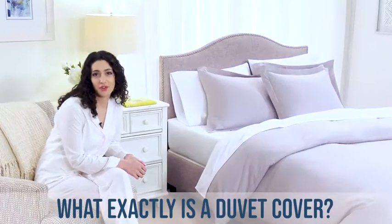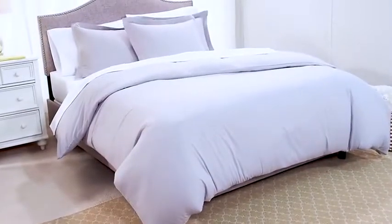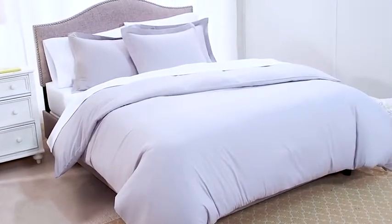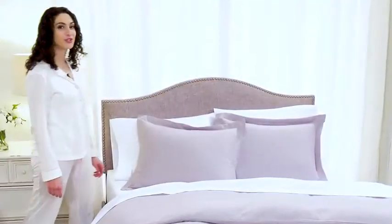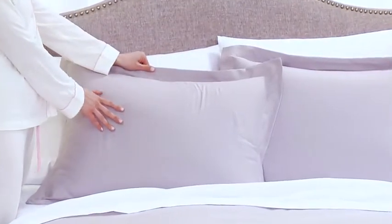What exactly is a duvet cover? Our duvet is a soft, silky, protective shell that covers a comforter similar to the way that a pillowcase covers a pillow. We provide two decorative pillow shams with a tailored flange finish to complete the set.